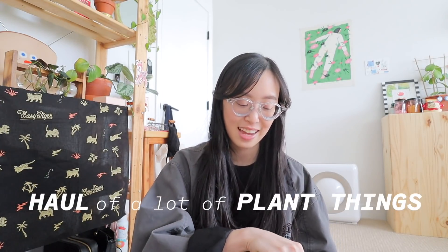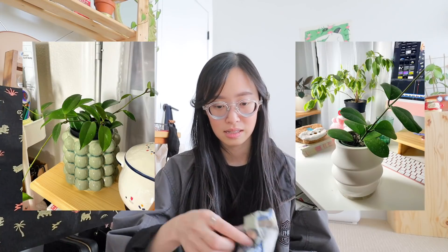I have a haul of a lot of plant things and I wanted to share. I've been watching a lot of plant videos — the only channel name I can remember off the top of my head is Benji Plants. He has very beautiful plant videos and it inspires me to want to take care of my plants better and give them nicer homes to live in — aka pots. So I've just been upgrading everything.